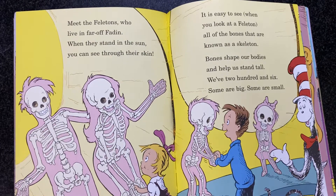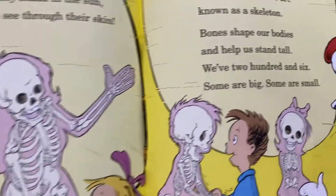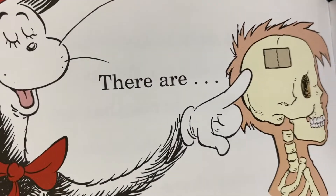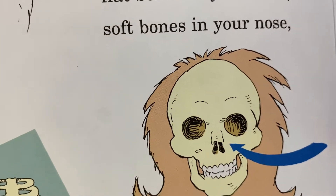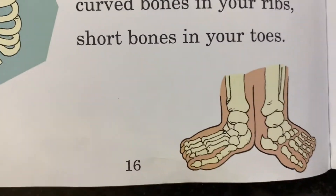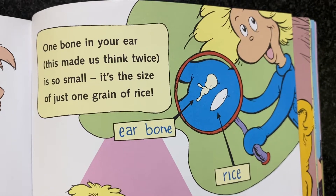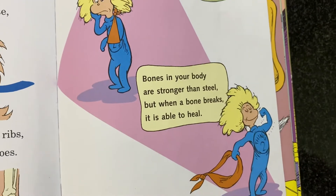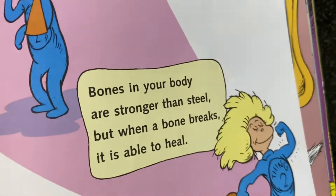Bones shape our bodies and help us stand tall. We have 206 — some are big, some are small. There are flat bones in your head, soft bones in your nose, curved bones in your ribs, and short bones in your toes. One bone in your ear, this made us think twice, is so small it's the size of just one grain of rice. Bones in your body are stronger than steel, but when a bone breaks, it is able to heal.